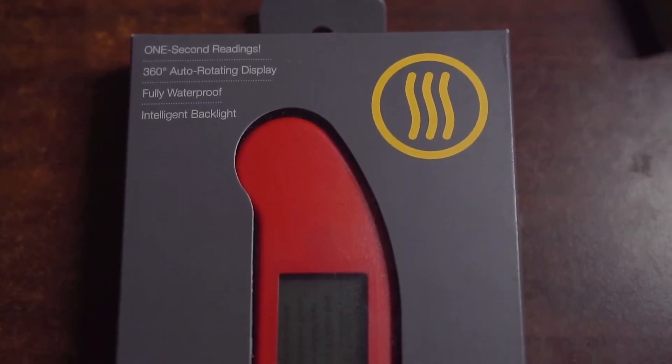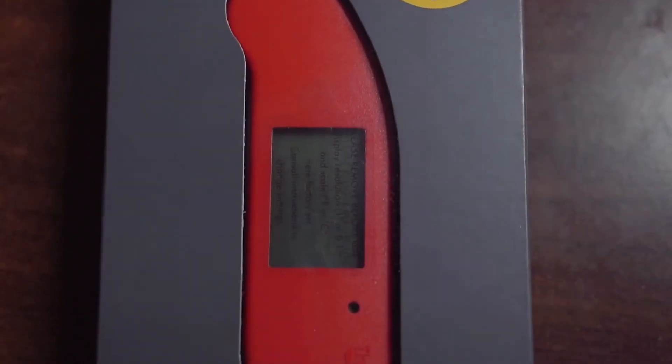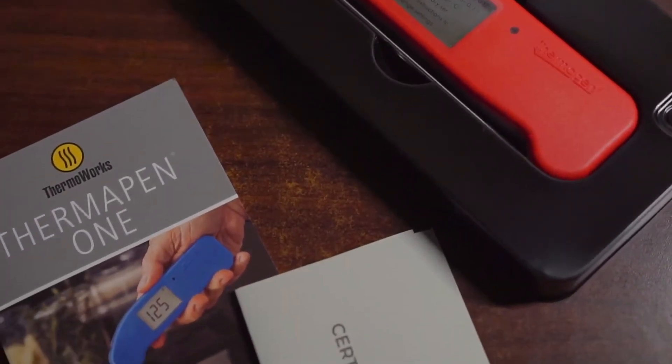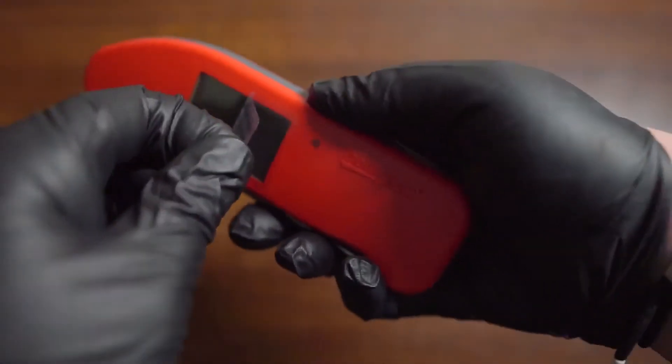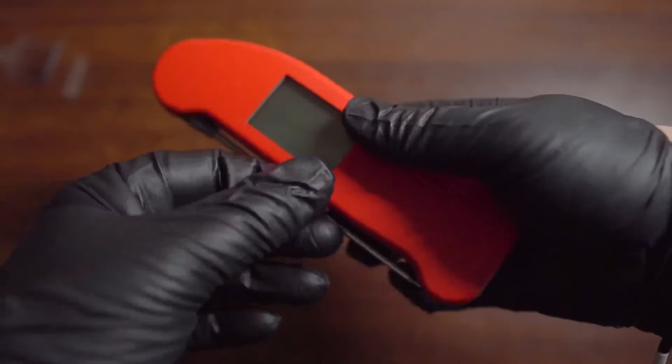Also comes in a slew of different colors — my daughter loves the pink one. The backlight is nice and bright for cooking at night. The rugged waterproof case features a five-year warranty, so you can leave it out in a tornado, no problems.